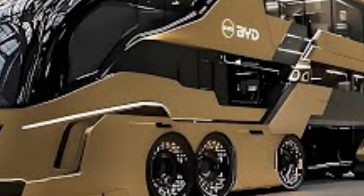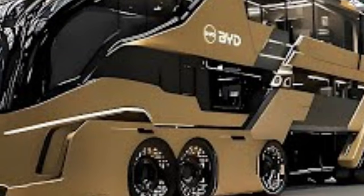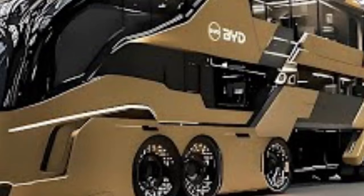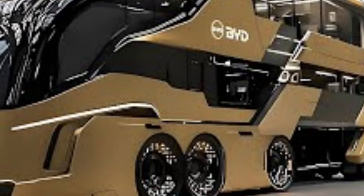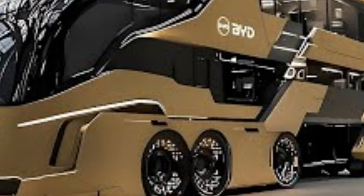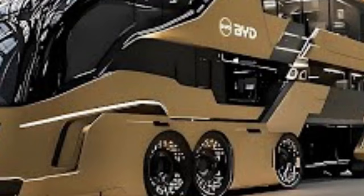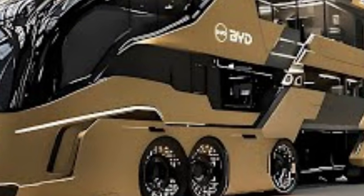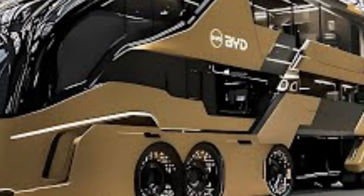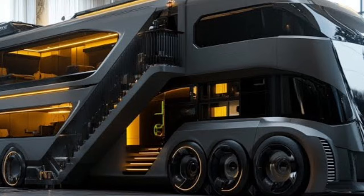From the moment it comes into view, the 2026 BYD motorhome commands attention with its sleek, aerodynamic profile and futuristic styling. The smooth curves are not just aesthetic but functional, reducing drag and improving overall efficiency while contributing to a quiet, stable ride. LED lighting elements run seamlessly along the body, giving it a distinctive presence day and night. The large panoramic windows are thoughtfully placed to maximise natural light while offering uninterrupted views of landscapes, whether parked beside a mountain range, ocean coastline, or deep in the countryside.